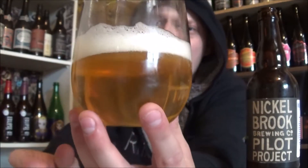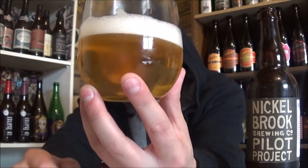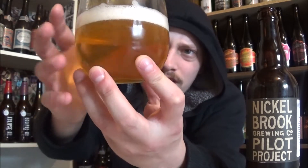The appearance on the Uncommon Element: a finger of a beautiful bright white fluffy head, nice amount of carbonation on a slightly hazy golden yellow body. Looks like a nice pale ale.